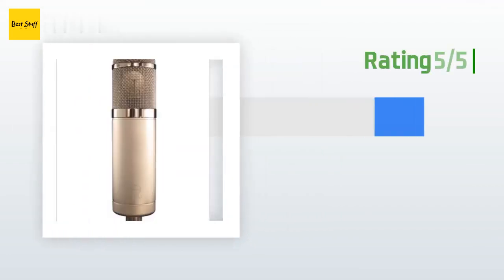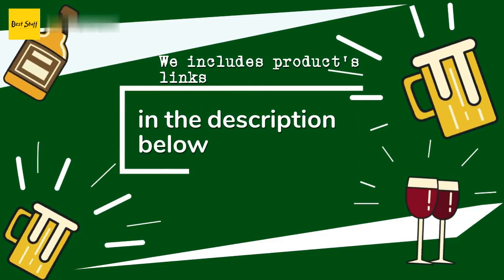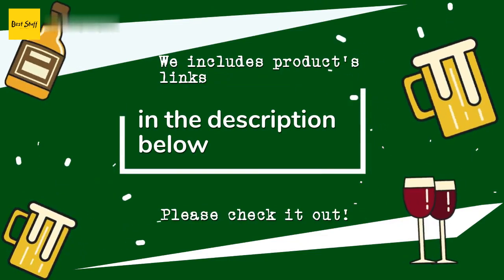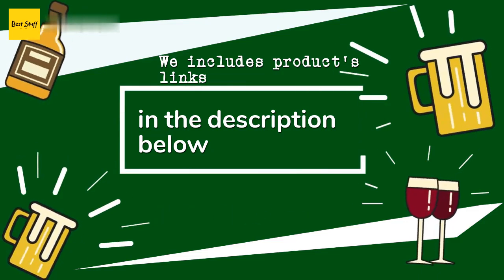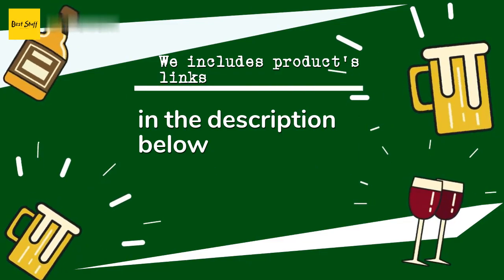Another happy customer said: amazing. Thanks for watching and hope you liked it! As always, all the links about the products will be in the description below, so if you want to find the best prices and more information that we might not get a chance to mention in the video, be sure to check them out.